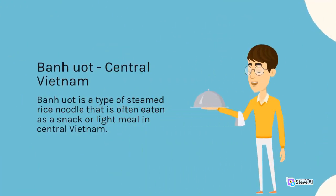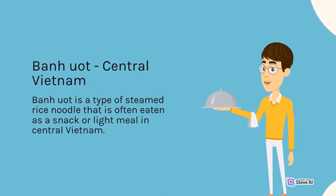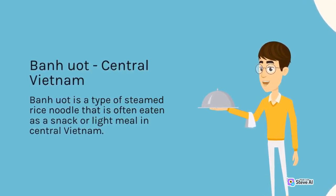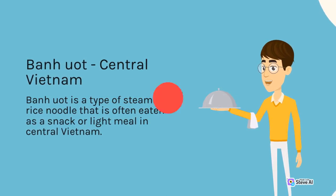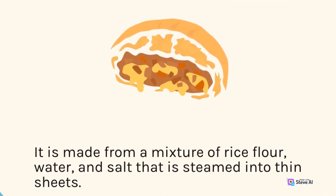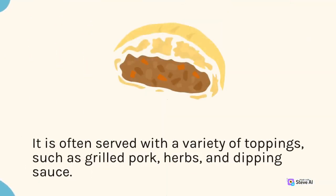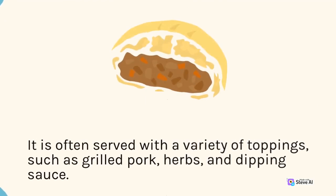Bánh Cuốn, Central Vietnam. Bánh Cuốn is a type of steamed rice noodle that is often eaten as a snack or light meal in central Vietnam. It is made from a mixture of rice flour, water, and salt that is steamed into thin sheets. It is often served with a variety of toppings, such as grilled pork, herbs, and dipping sauce.